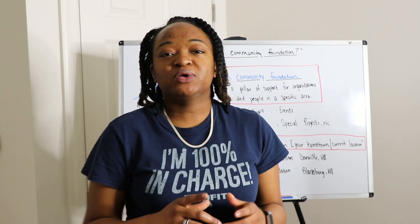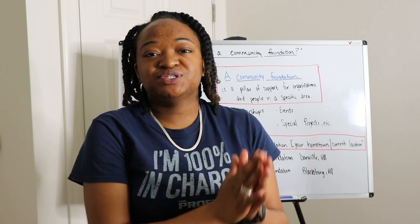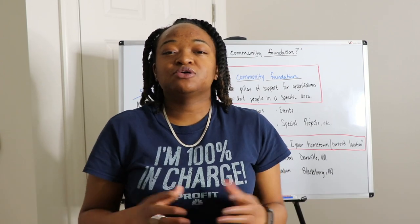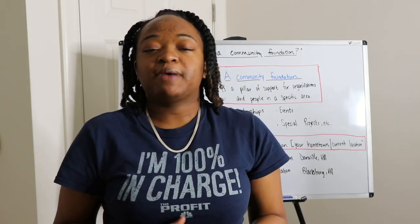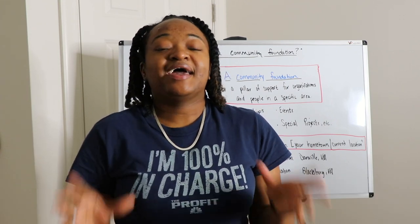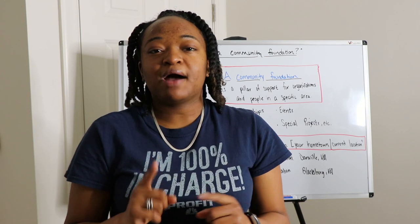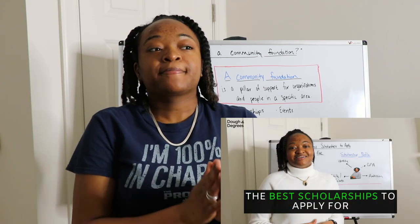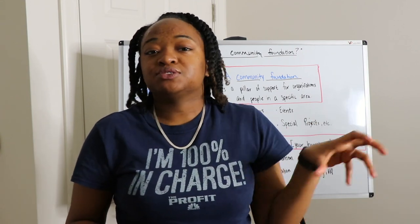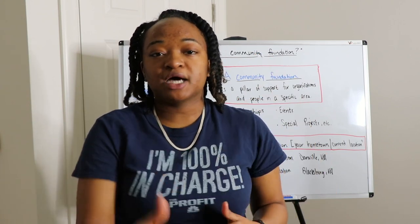We've been talking about scholarships — I helped you apply for the 2020 Taco Bell scholarship, go ahead and check out that series if you haven't already. The deadline passed January 23rd, 2020 by 5 o'clock PM Pacific Standard Time. After that series, I said I'd introduce a series about community foundations and local scholarships. There are two different types of scholarships: local scholarships and scholarships that fit you best based on your scholarship profile. Community foundations are an example of local scholarships.